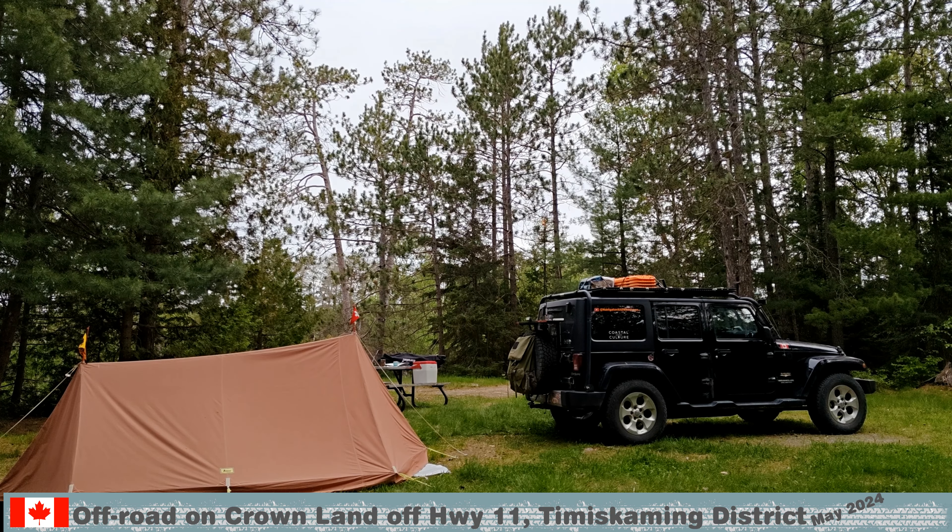Now 45 years later, we are still enjoying tent life at the Finlissen Point Provincial Park.